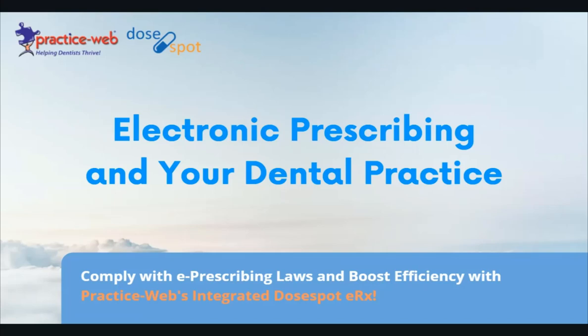Welcome, everyone. This is a great webinar on electronic prescribing and your dental practice. We're really excited to discuss this topic with you because it's of great importance to dental practices across the country. We are going to talk about the great benefits and efficiency that comes with e-prescribing, as well as discuss some of the legal requirements that are in play in several states across the country. We will demo the PracticeWeb Integrated DoseSpot ERX, which is going to be an incredible service to improve your prescribing workflow in the office.